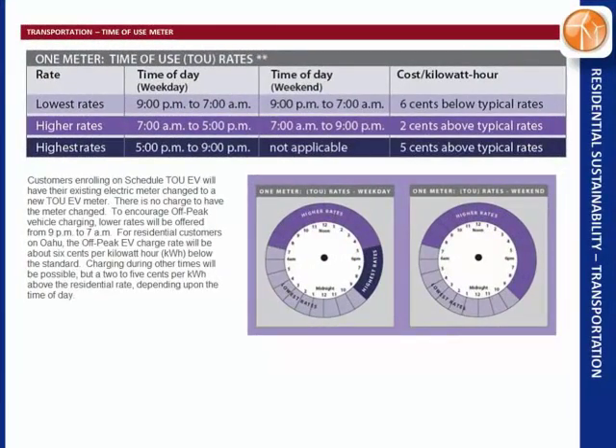Hawaiian Electric also has a time-of-use meter program. We haven't signed up for this yet — we're still crunching the data. Essentially, if you charge your vehicle after 9 PM it's 6 cents cheaper than standard rates. To offset that, from 5 PM to 9 PM you pay 5 cents extra. For our house with PV, from 7 AM to 5 PM we get 2 cents extra for that PV output. It's a game you've got to play to make it worthwhile.